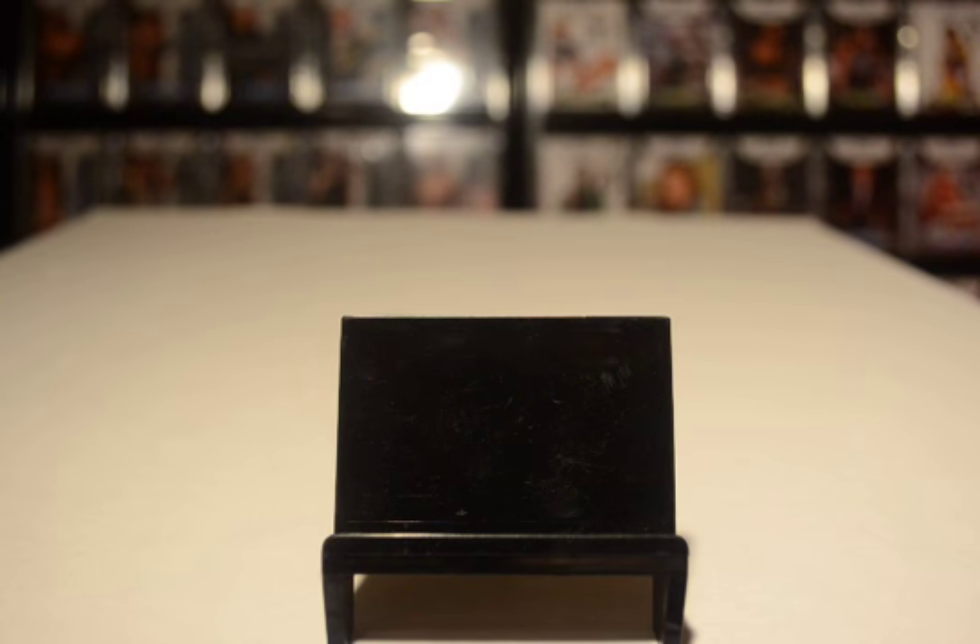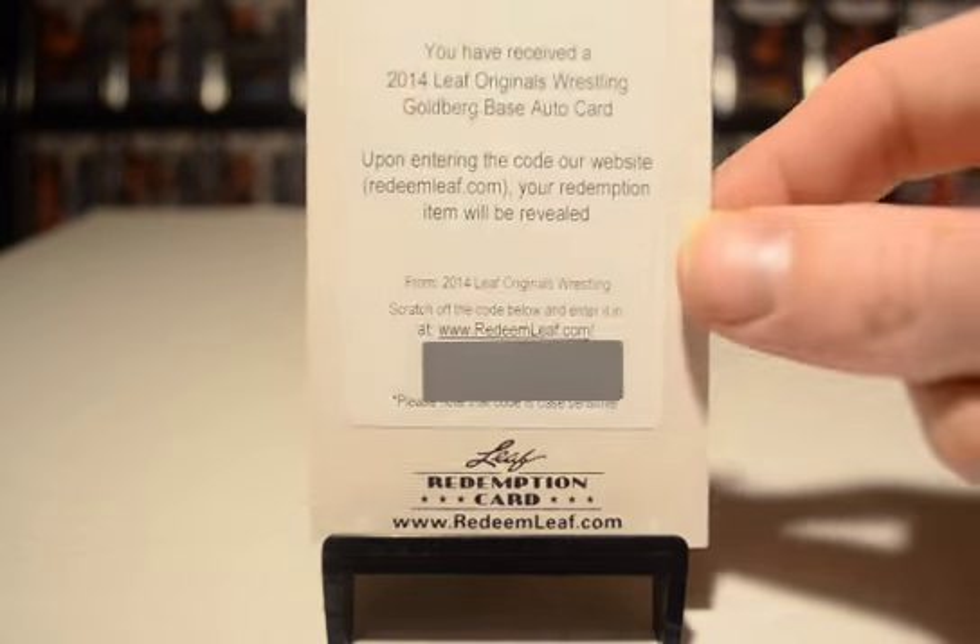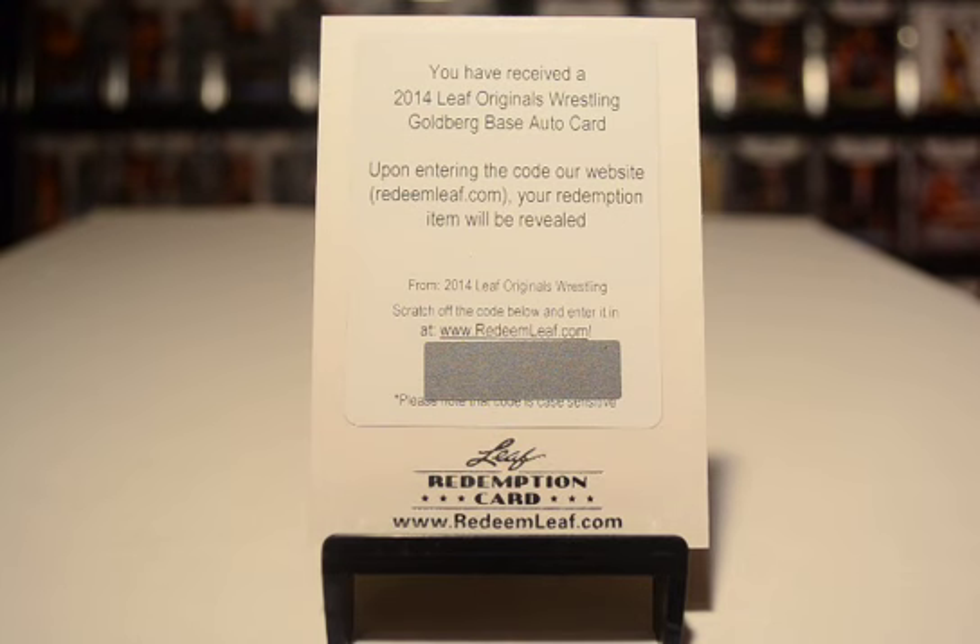And here's the hit that I got with hit number 10, which I was stoked about. It doesn't look like much, but it's a freaking Goldberg. I was so happy when I saw that it was still available. I get to actually add a Goldberg to the collection. So cool.